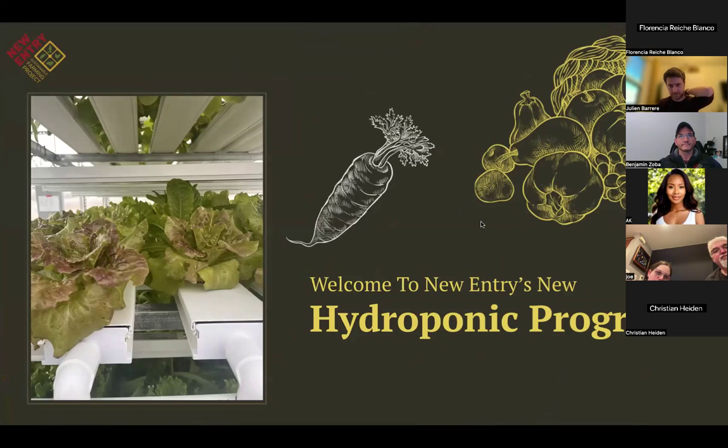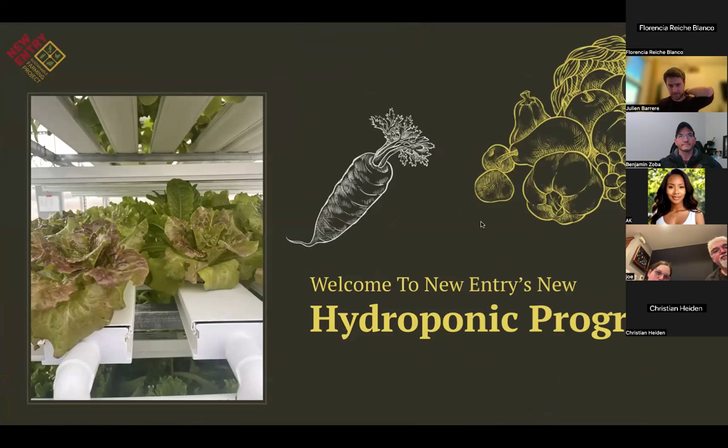First of all, I want to thank everybody for coming to our workshop and showing interest in New Entry's new hydroponic program. The team — Julie, Ben, and I — have been working very hard on this project for the last few months and we can't wait to release all the materials. Please feel free to ask questions at the end. We also have a guest speaker at the end who I will introduce later.